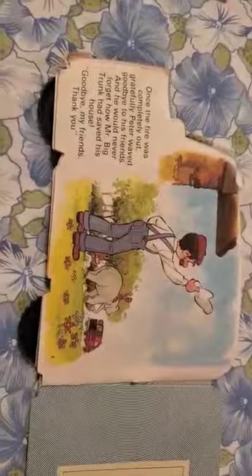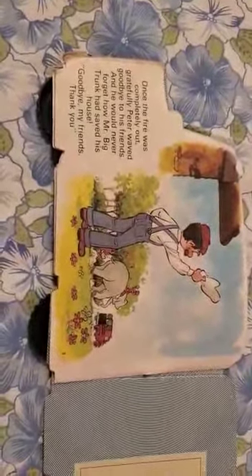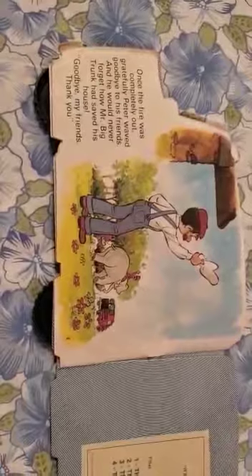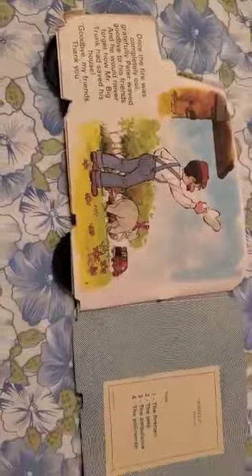Once the fire was completely out, gratefully Peter waved goodbye to his friends. And he would never forget how Mr. Big Trunk had saved his house. Goodbye, my friends! Thank you!